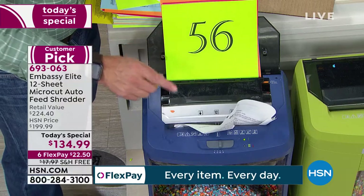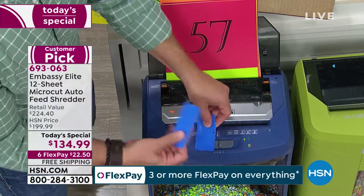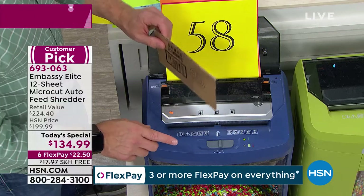Realize you're getting power and performance. It shreds in the front, shreds in the back. I can go through credit cards, reward cards — that has my identity on it. This is going to come in a box and it's going to be shipped to you. By the way, ships for free. Weighs about 20-something pounds.